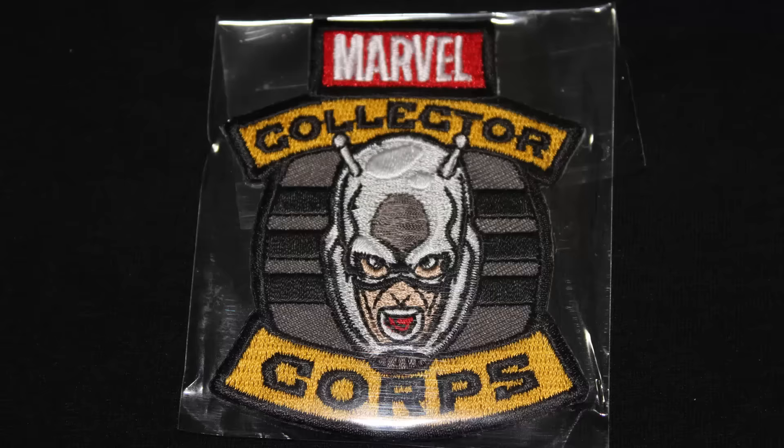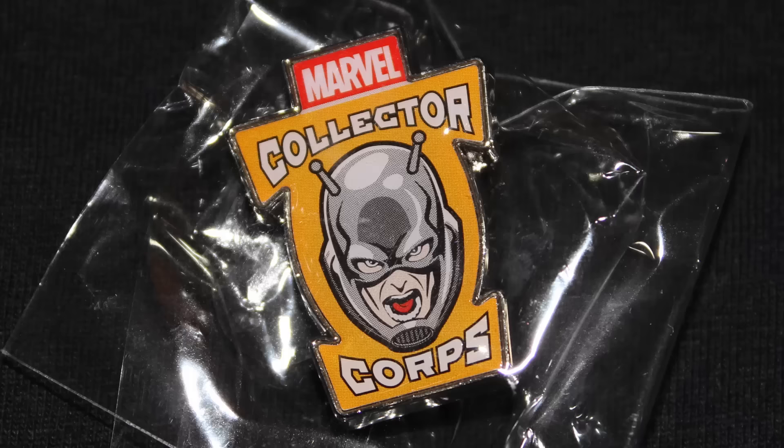It has an Ant-Man comic book inside of it too, which is really cool. I love the Ant-Man patch — we're getting a Collector Corps patch with Ant-Man on it, that's pretty cool. And then we have the Marvel Collector Corps Ant-Man pin. The first box had Captain America on it, or I think it was Avengers or whatever.